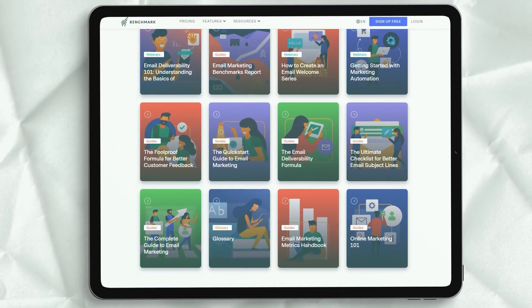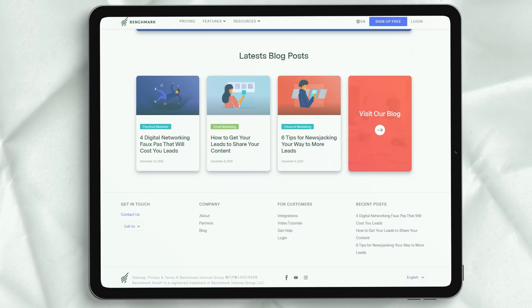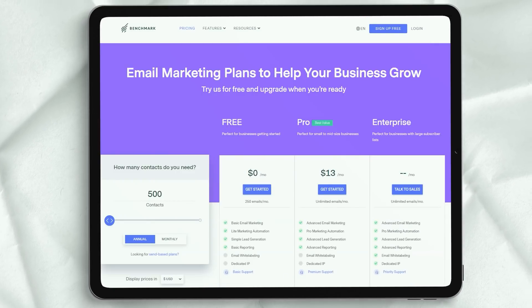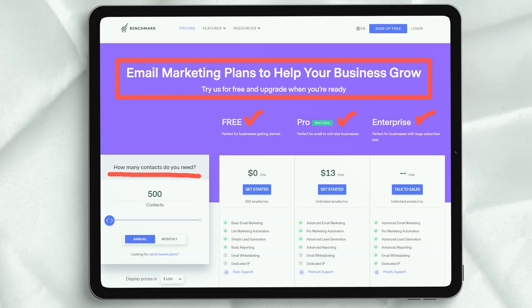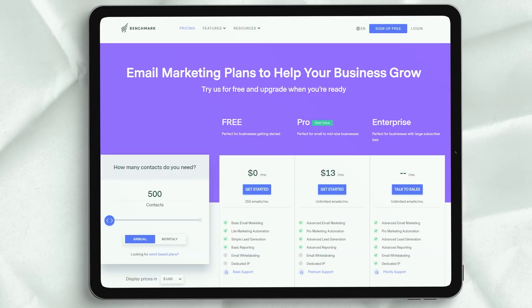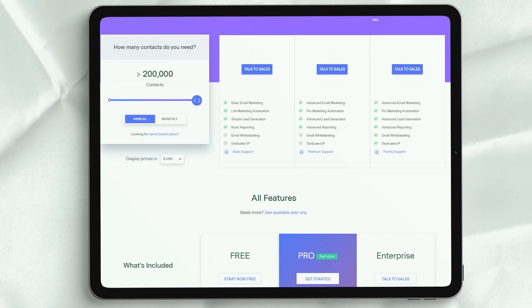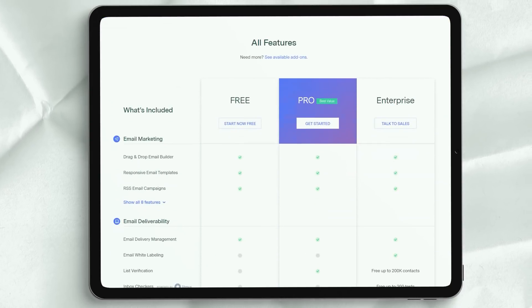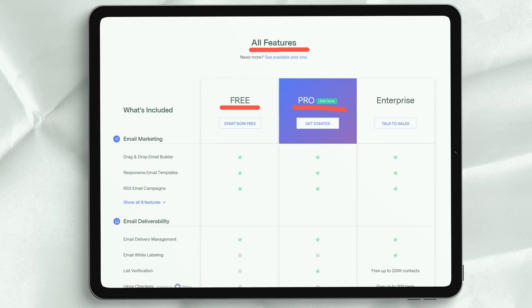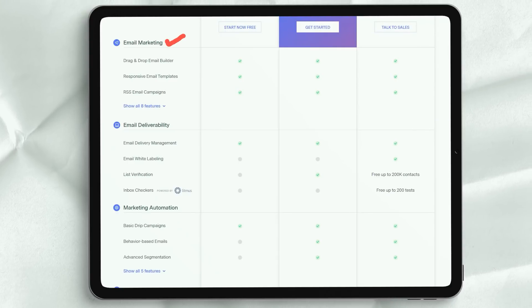To optimize your results you should test different versions of a specific email. Split testing allows you to show different versions to small parts of your contacts, and then send the winning version to the rest. Benchmark offers a standard split-testing option found in most other email marketing tools. You can vary emails by sender name, subject line, send time, and email sample. Benchmark's form builder is one of the best available — you can create an inline form, pop-up or third-party registration form.